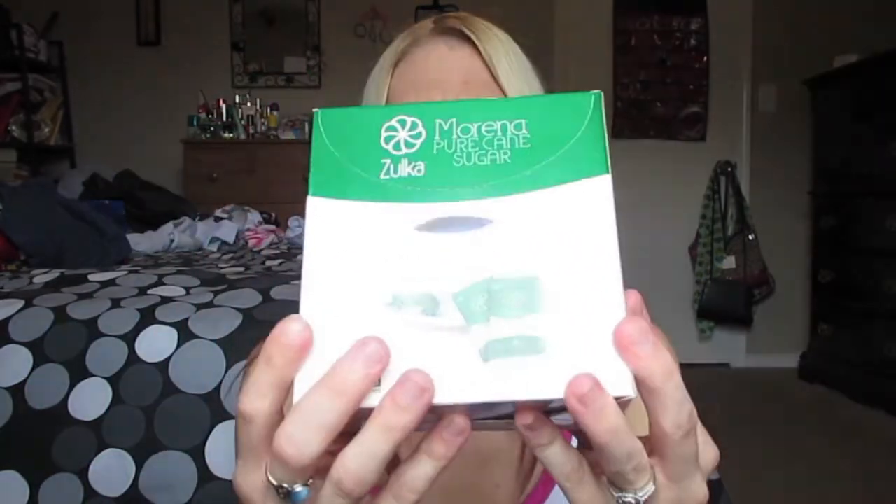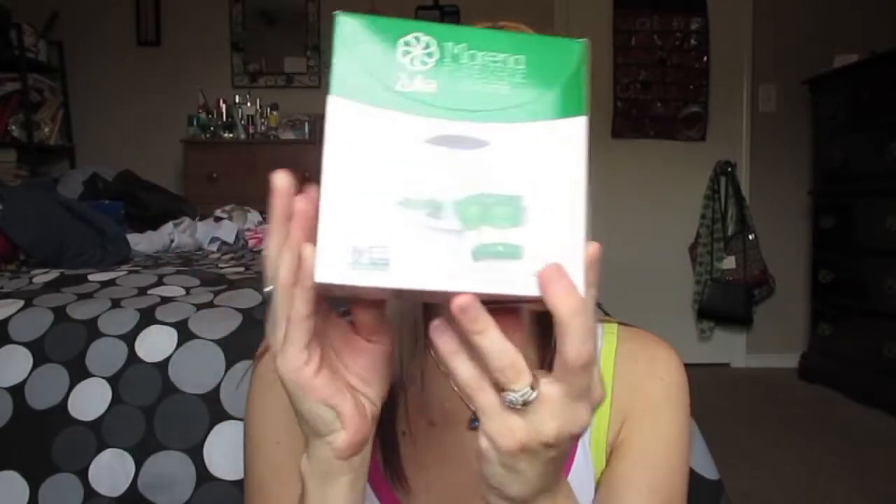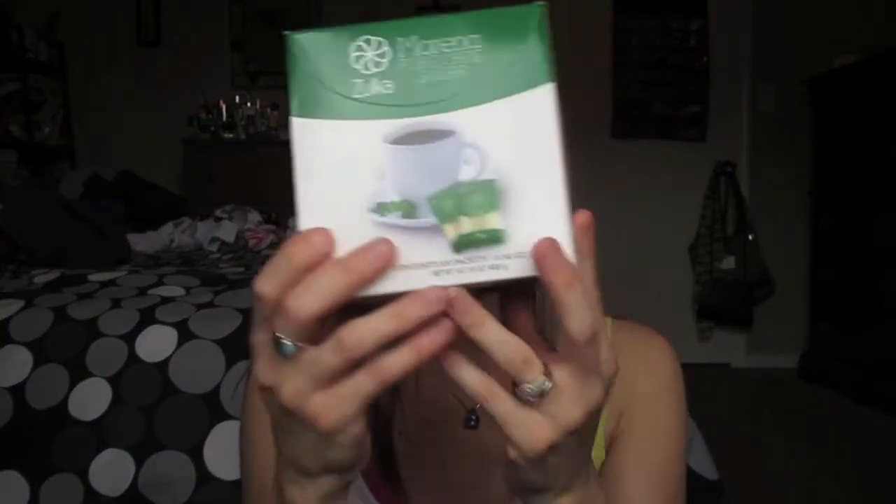Moving on to the last bag — I picked up some of these Morena Pure Cane Sugar from the brand Zulka. These are non-GMO verified, there are a hundred packets in here, and they dissolve quickly, perfect in coffee. They're made of pure cane sugar, so this is all natural with nothing else added. I actually picked up the Stevia Sweet Mate brand they have at Dollar Tree before, but I can't use those — way too sweet for me. A hundred packets is just unreal — what a great deal. Perfect for tea, cappuccino, or when you're on the go.